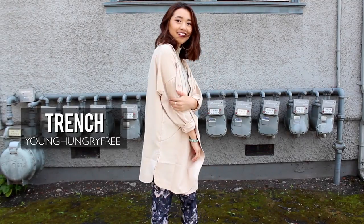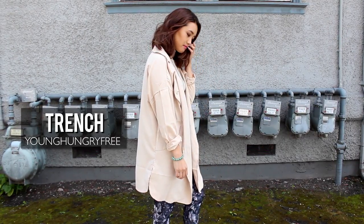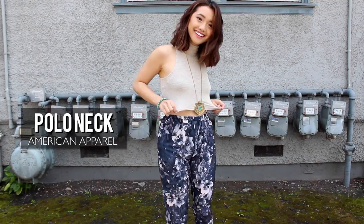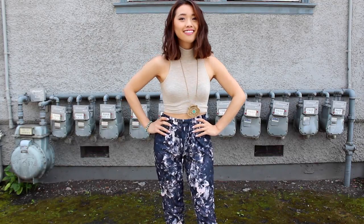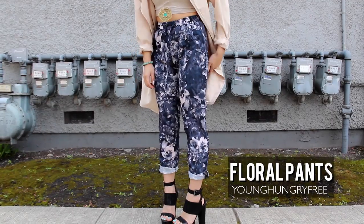I love pairing neutral pieces with super flashy ones. I balanced everything out with these beige pieces, and because everything else is really subdued, my dark floral PJ pants just really stand out and pop.